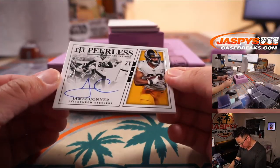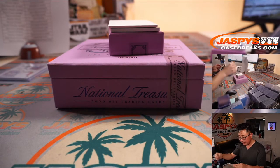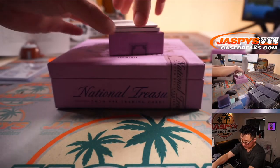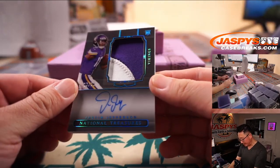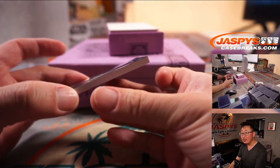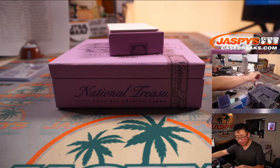A James Conner Peerless Signatures, 8 out of 25, going to the Steelers — that'll be for David, Pittsburgh. And now on the bottom — woo! Nice! Justin Jefferson, two-color patch and autograph. These are really sharp.